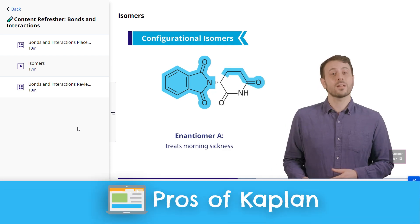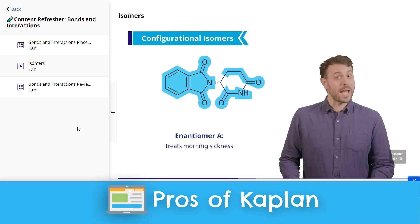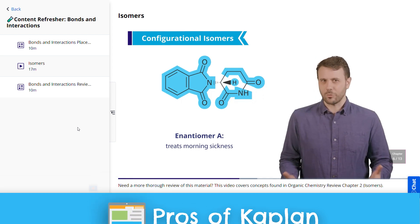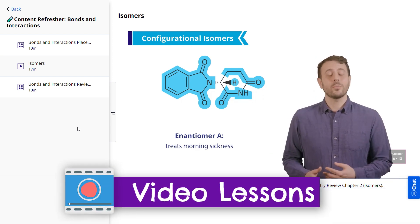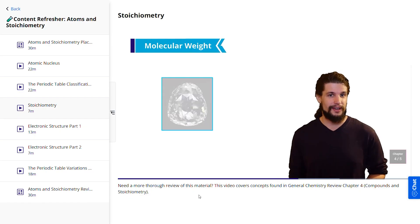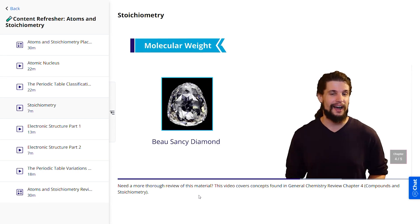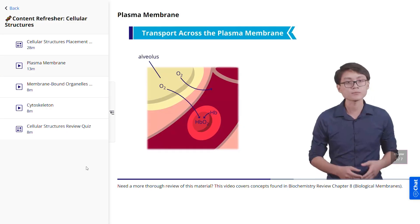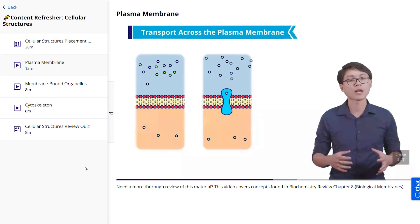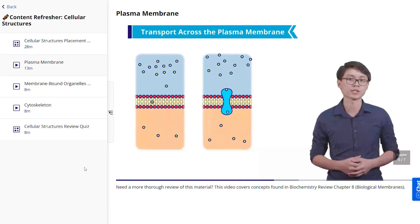The first highlight of the Kaplan course is its revamped video lessons. These video lessons are simply awesome and bring them in line with Blueprint for some of the best in the space. They check off all the boxes: they're engaging, with on-screen instructors, helpful visuals and graphics, short-length high-yield content — Kaplan has it all covered.